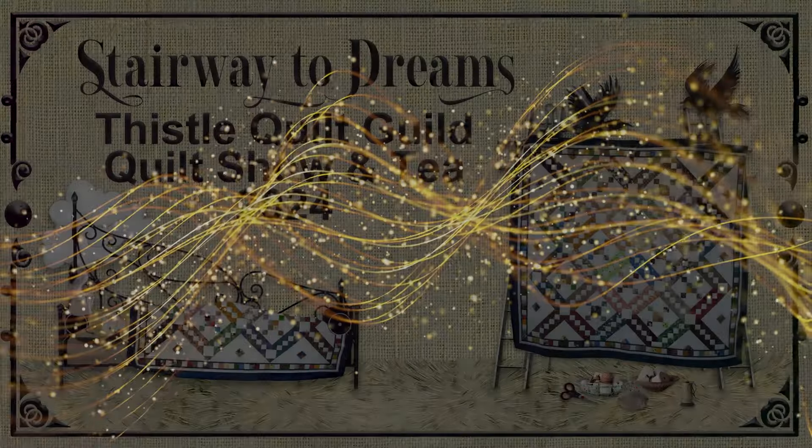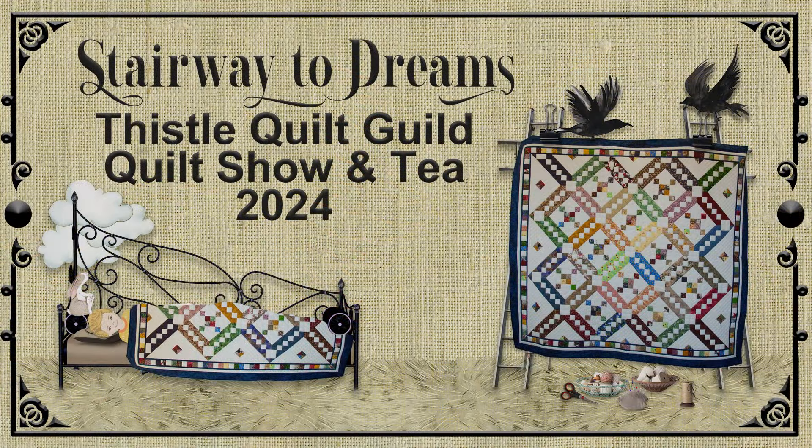Welcome to Stairway to Dreams, the 2024 Thistle Quilt Guild Show. This is our 21st anniversary as a guild, providing a friendly atmosphere for Pictou County quilters to stitch and share some quality time. We meet at the Westville Recreation Center.